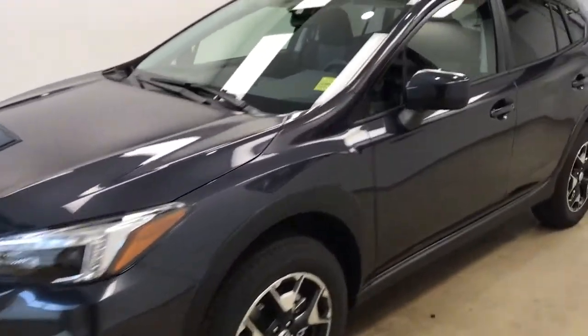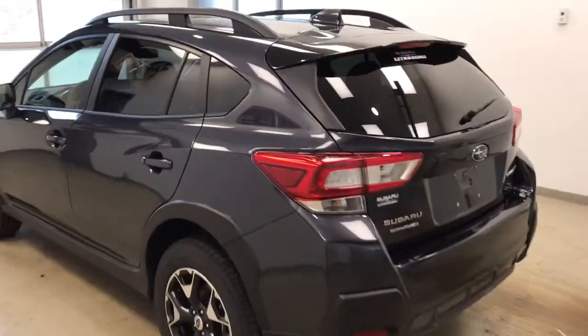Today we're viewing stock number 185746 on a 2018 Subaru Crosstrek, and our exterior color is dark gray.